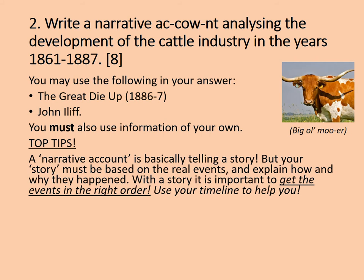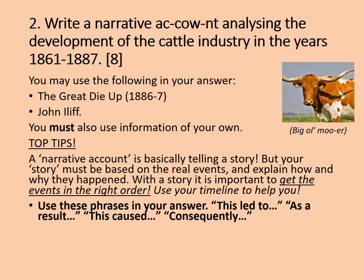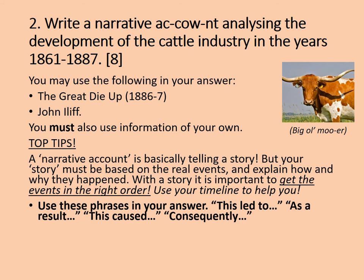Here's how you answer it. A narrative account is basically telling a story, but your story must be based upon real events and explain how and why they happened. It's important to get the events in the right order — that's why in the previous tasks I asked you to write them in chronological order, and you can use that timeline you produced to help you. Then use these phrases in your answer: 'this led to,' 'as a result,' 'this caused,' and 'consequently.' Sum up the overall theme of change at a basic conclusion, or explain which the most important change was. It should take you about 12 to 15 minutes to answer this question. Give it some real thought, and then we'll have a look at an example answer. Pause the video now.